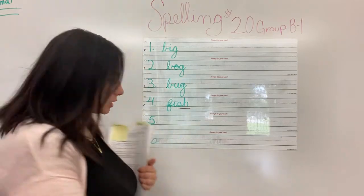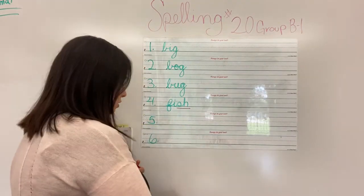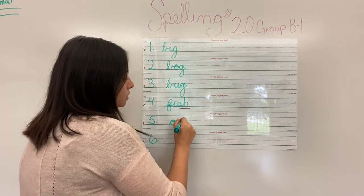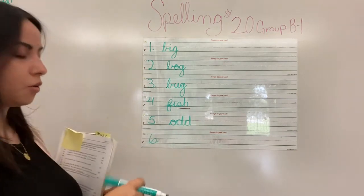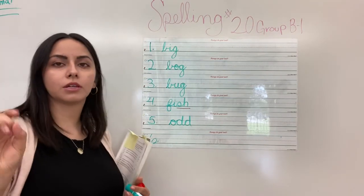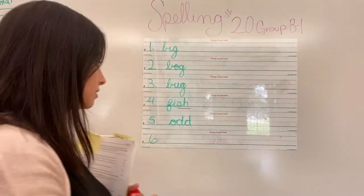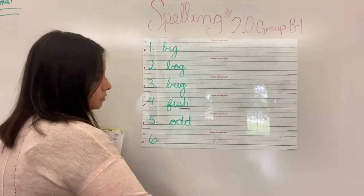After fish is odd. How do we spell odd? Do you guys know? O-D-D. Now, why do you think we have two D's at the end? Odd. Do we hear odd? Do we sound it out like this? No, it's odd. But because the word begins with a vowel, we add another D.